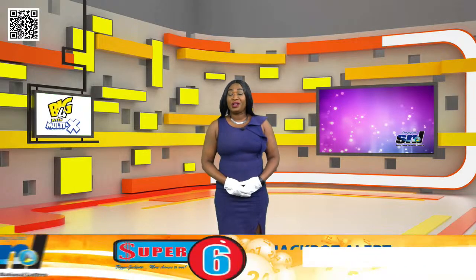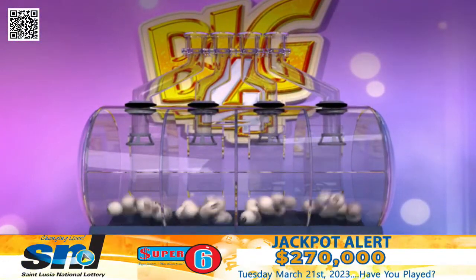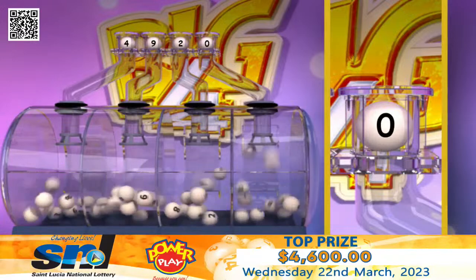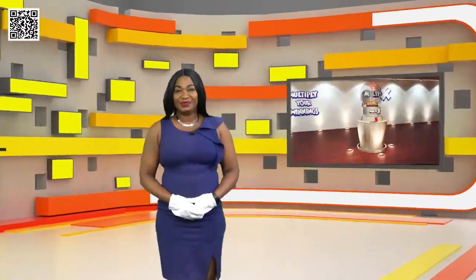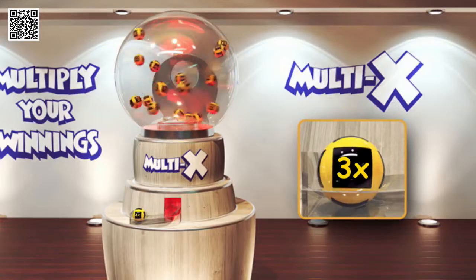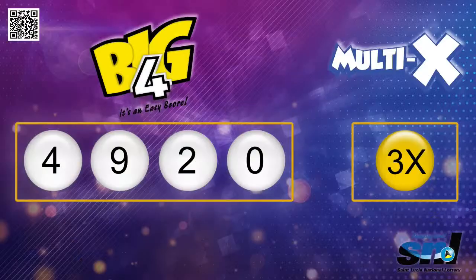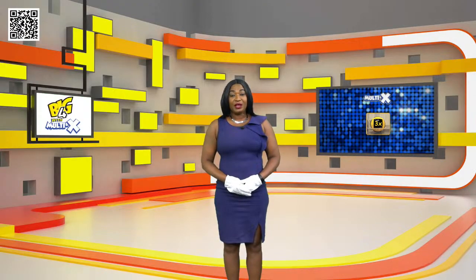Get ready for your Big 4 with Multi-X winning numbers. Good luck. Your Big 4 winning numbers are 4-9-2-0. Your Big 4 Multi-X ball is 3x. Stay tuned for Pick 2 with Multi-X.